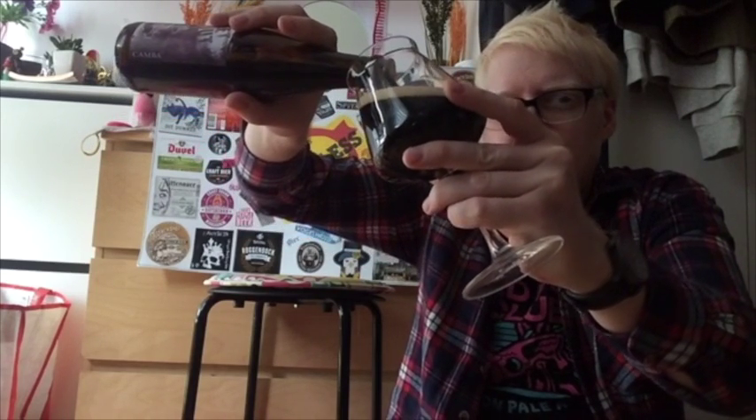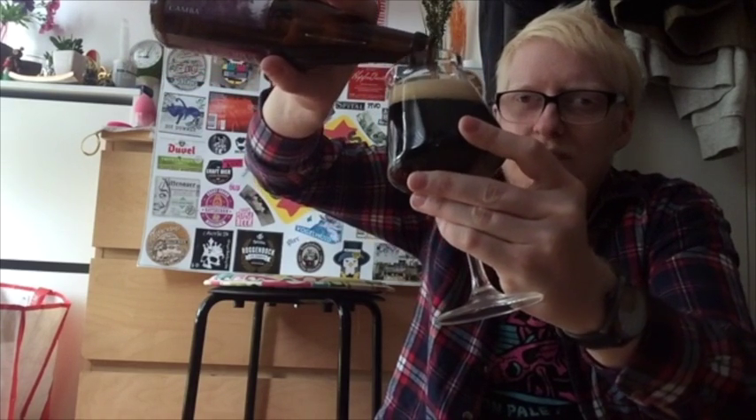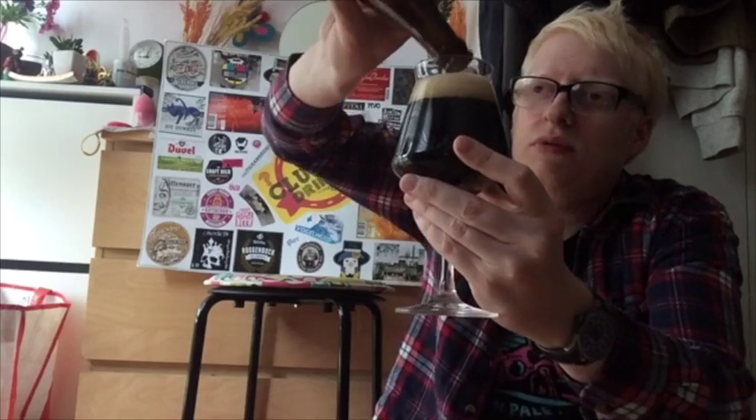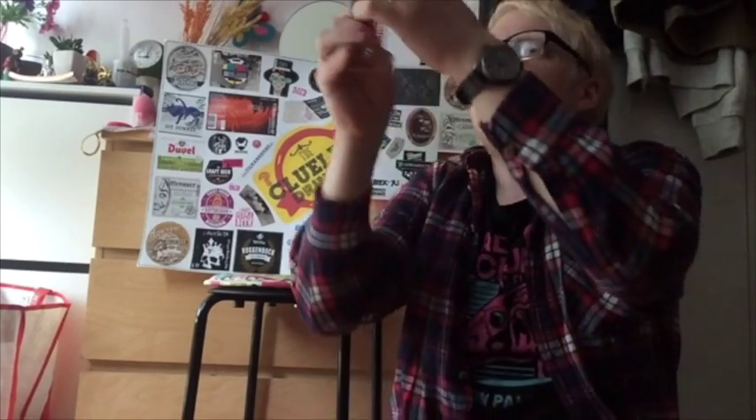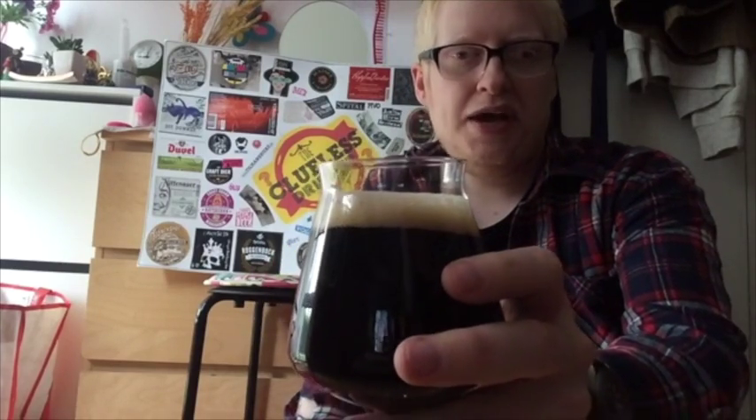That's pouring nice, very nice indeed. Don't want to give this too much head - and he tilts the glass a bit too early. Here in the glass, the lighting is not too good right now. It's nowhere near jet black. It's got a really dark, deep brown hue to it - a really intense, deep, oaky sort of brown colour. The beer poured with about just over a finger's worth of tan, fluffy, frothy, foamy head. It looks good already.